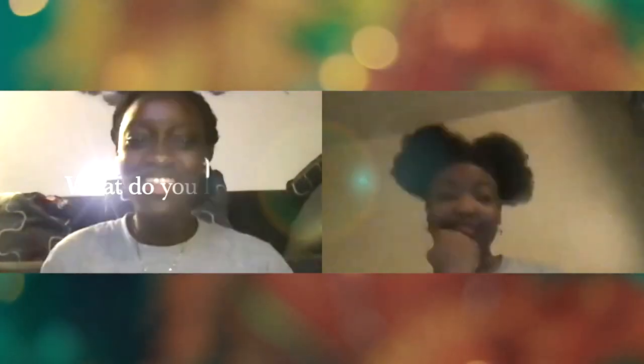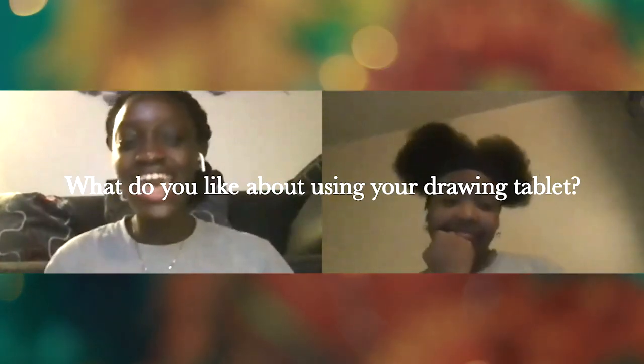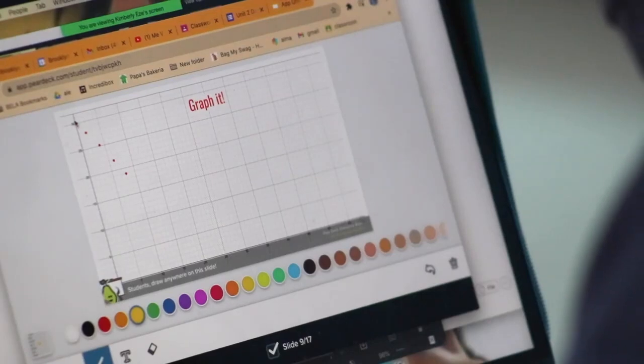I like Pear Deck because the slides are interactive. If the teacher is explaining something you don't understand, sometimes people learn better when they try something out, and with Pear Deck you're able to try it out on the slides with the drawing tool. I like the drawing tablets because they have many uses — you can use them for more than one thing, like math, STEAM, or even ELA if you have to annotate. It's just like having a notebook right in front of you but writing on a tablet, which is pretty cool.